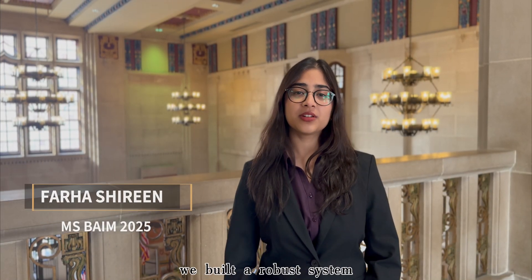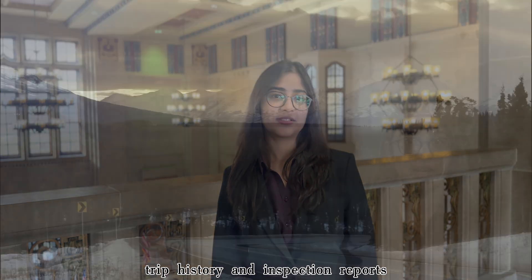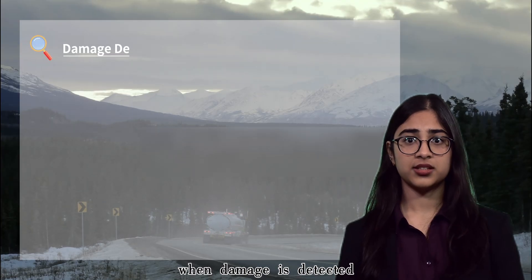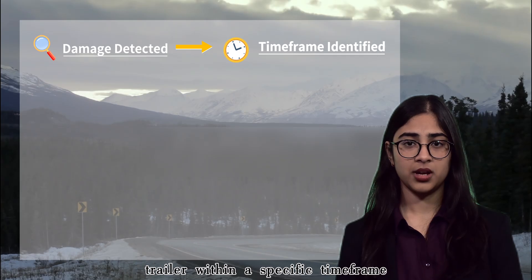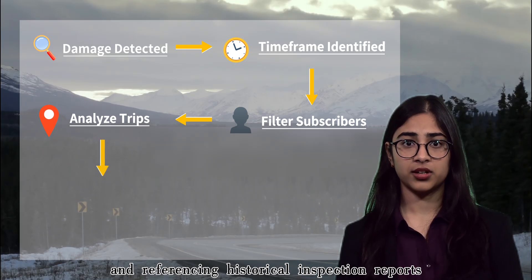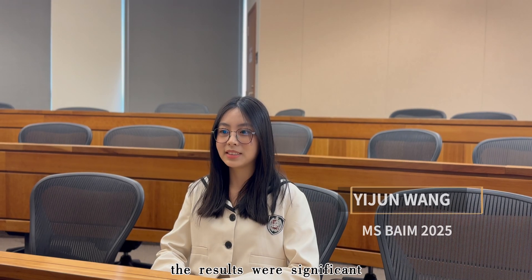For damage attribution, we built a robust system using SQL and Python to analyze telematics data, trip history, and inspection reports. Our logic tracks trailer exchanges and inspects data for discrepancies. When damage is detected, the system scans for all subscribers who had the trailer within a specific timeframe. By evaluating trip timestamps, identifying overlapping usage, and referencing historical inspection reports, the responsible customer is accurately identified.